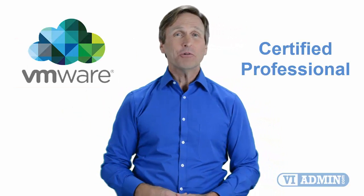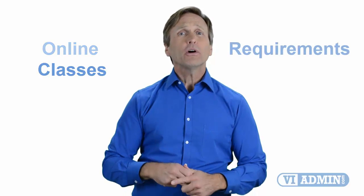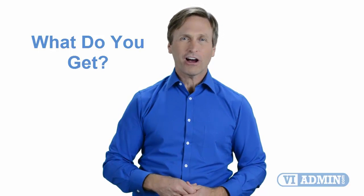Hello everyone and thank you for watching this video. For those of you located in Singapore and looking to become a VMware certified professional, in this video we'll provide you with an overview of what our online classes look like and what are the requirements to become a certified professional. Stay with me and you should be able to clearly understand exactly what you get when you register for one of our online classes. Now let's get started.